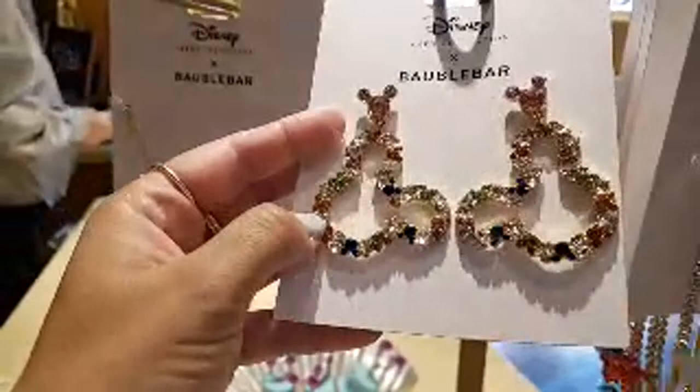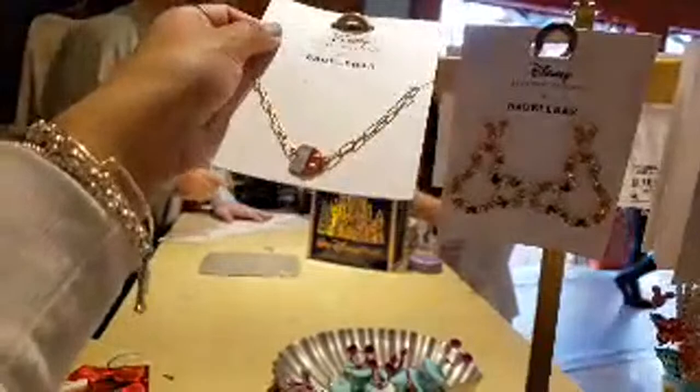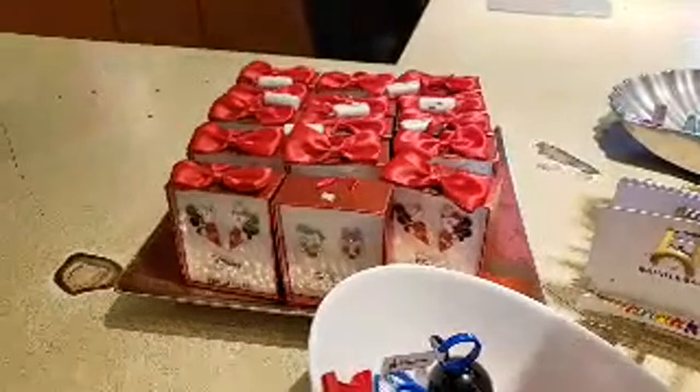Up here we have the matching necklace for that one — this one also has some crystals — and this is $65. Then these earrings with Mickey heads in lots of colorful mickeys — these are big, definitely statement pieces — $55. And then this Mickey necklace is $55.